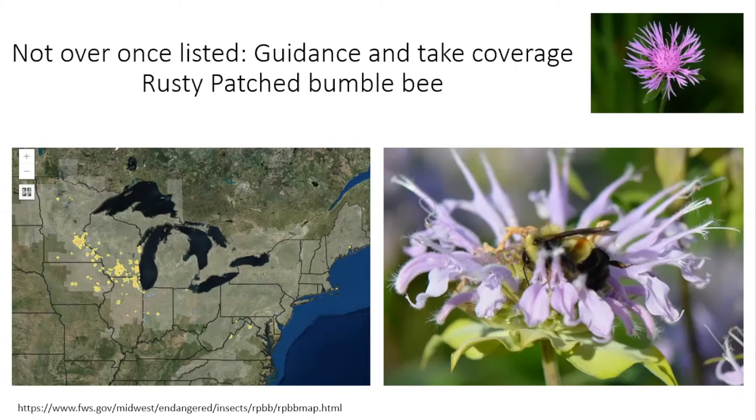The service has not yet designated critical habitat for the rusty patched bumblebee. Once a species gets listed, that's where the real work begins — we need to continue to harness knowledge about the rusty patched bumblebee and all pollinators, habitat management, and assist Fish and Wildlife Service with new information on how we can protect this and other endangered species.